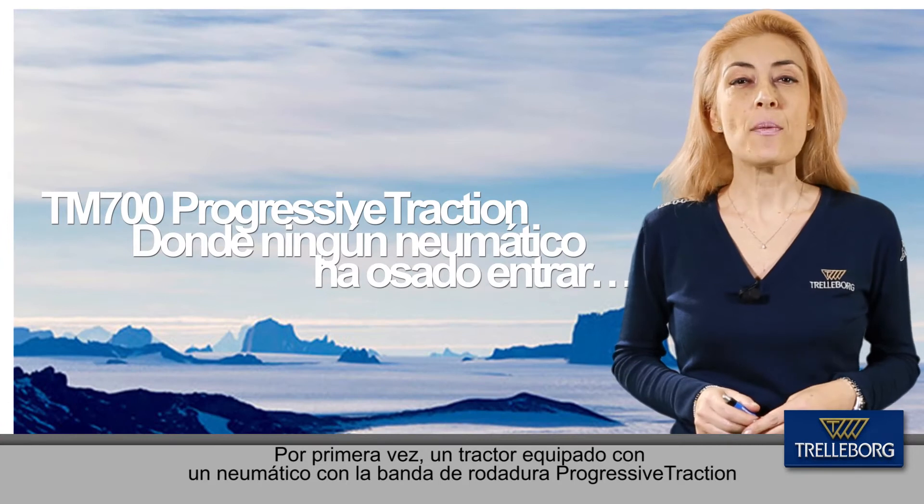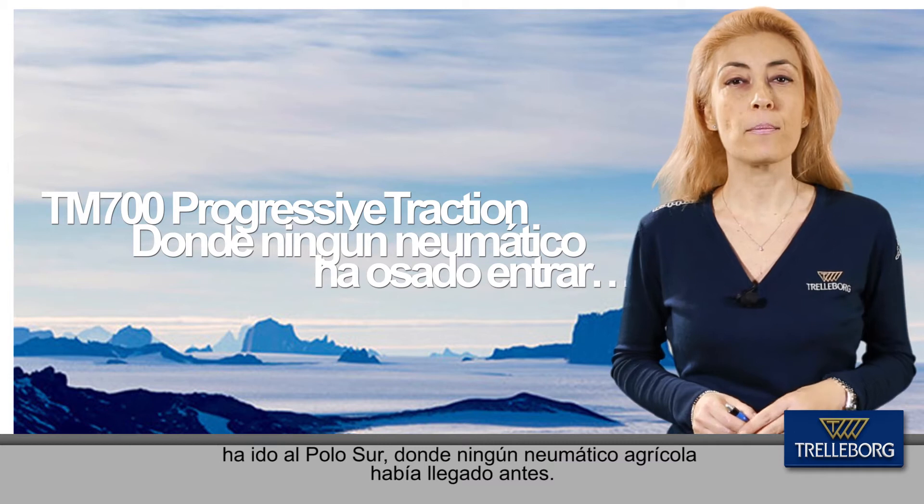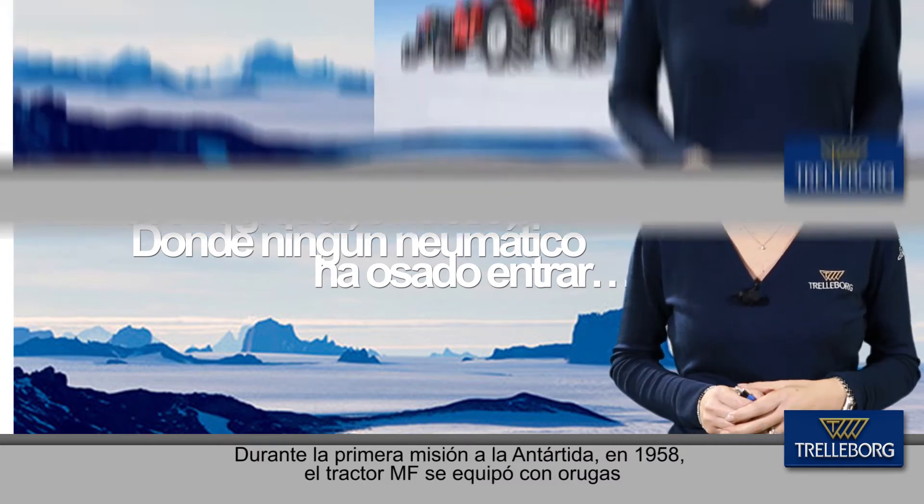For the first time ever, a tractor fitted with the Progressive Traction tread tire reached the South Pole and back — truly where no farm tires had gone before.